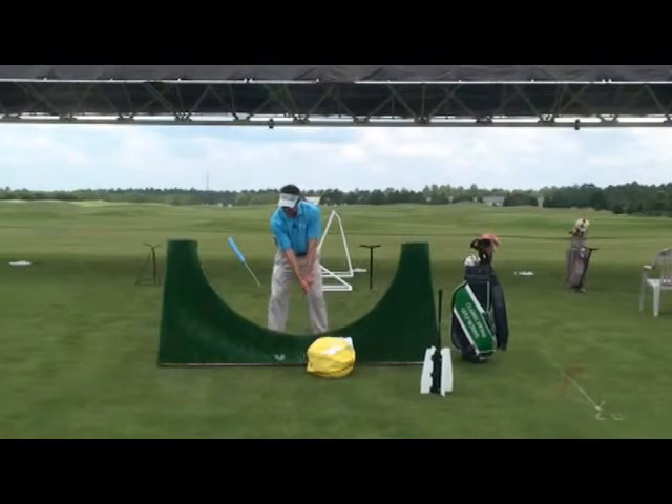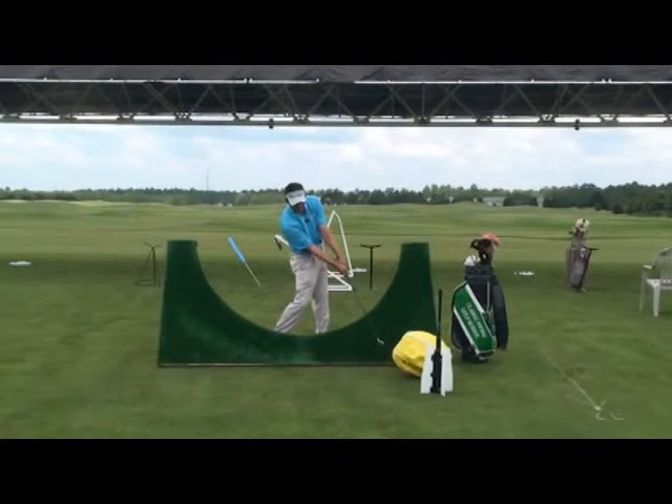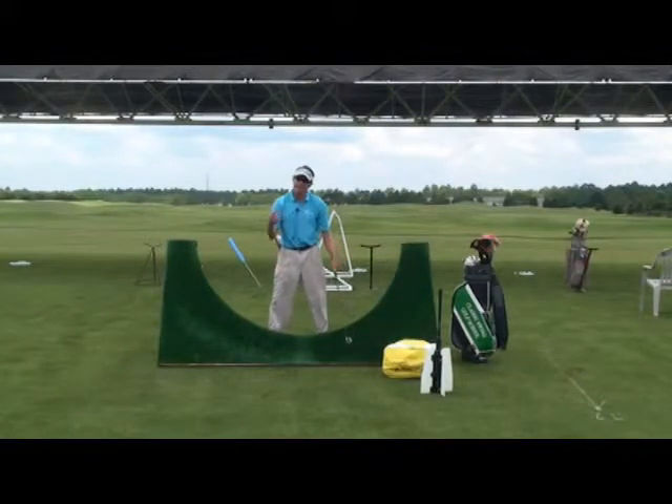Then you go ahead and make swings, pound on the bag at no more than about 30% maximum speed, but begin to really sense those impact alignments which are so different than address.